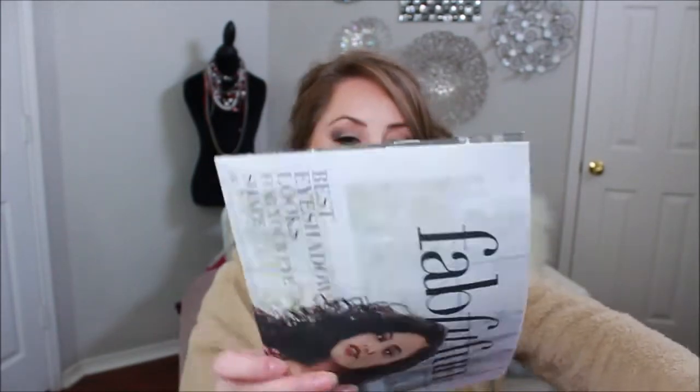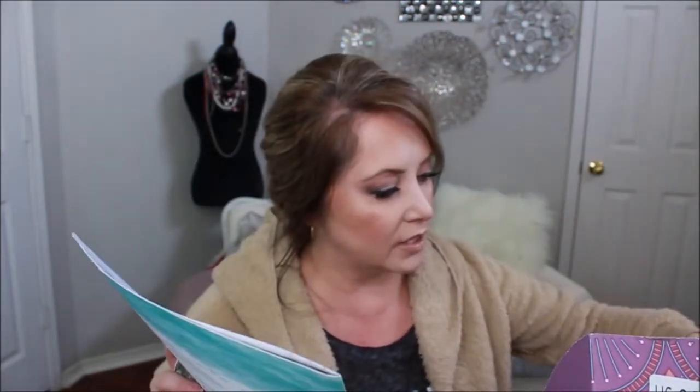Now let's get into the actual FabFitFun box. FabFitFun always sends a magazine or newspaper with the box, and what I like is that they add a lot of information about the products — it's not just a card with prices. It has some really great articles, like fit tips from Jillian Michaels. This newspaper they send is fantastic. Now I have a feeling I'm gonna have a hard time finding the prices for each item, so bear with me.